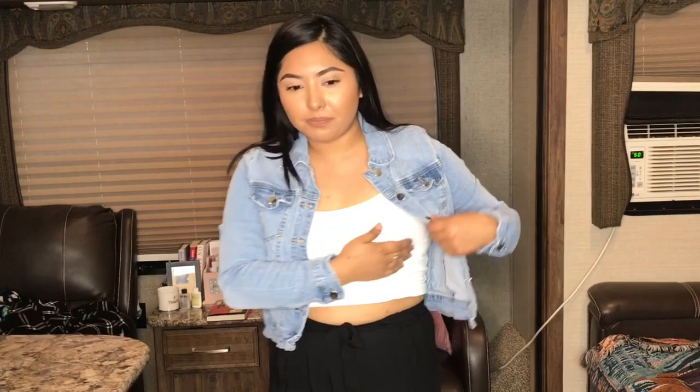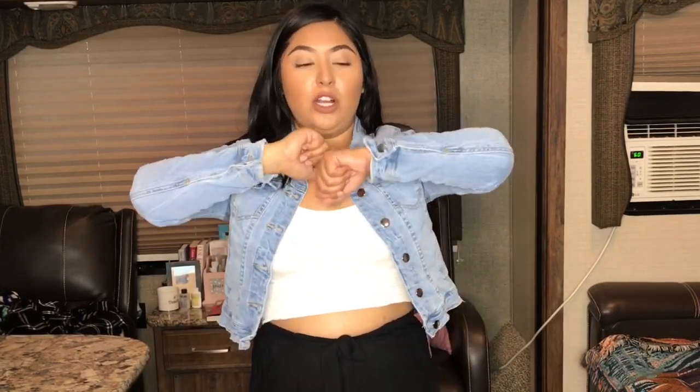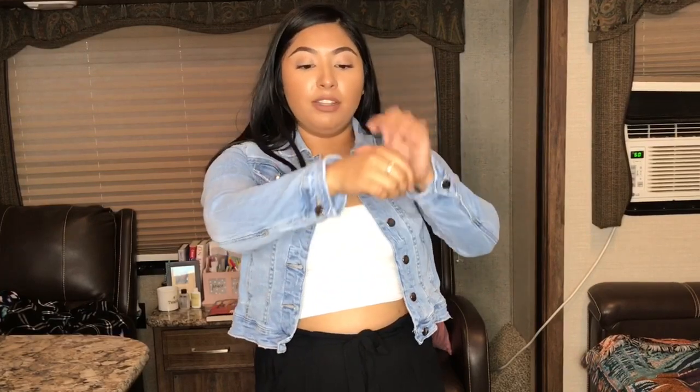I thought it was going to be restricting on the arms because I have bigger arms and a lot of denim jackets are really tight, but this one is a stretchy kind of denim so I really like it. I also like the sleeve length — it's not too long, kind of perfect, going right to my wrist.